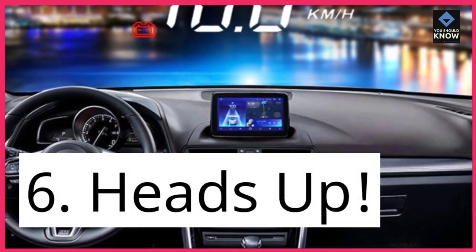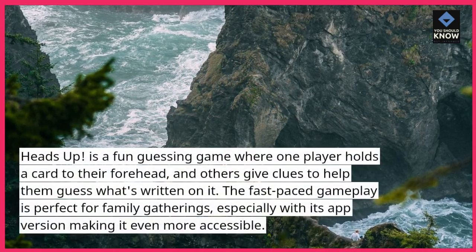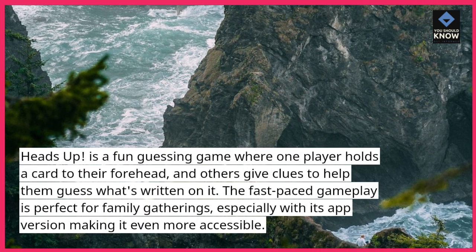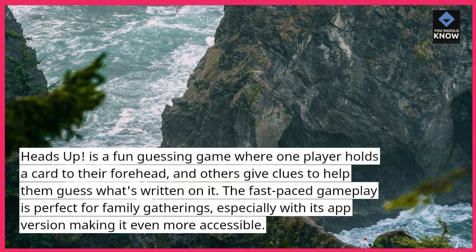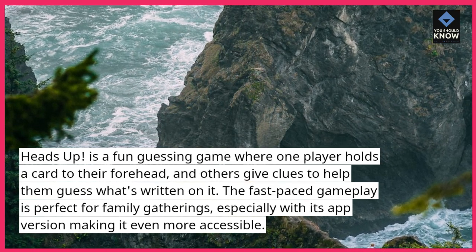6. Heads Up. Heads Up is a fun guessing game where one player holds a card to their forehead, and others give clues to help them guess what's written on it. The fast-paced gameplay is perfect for family gatherings, especially with its app version making it even more accessible.